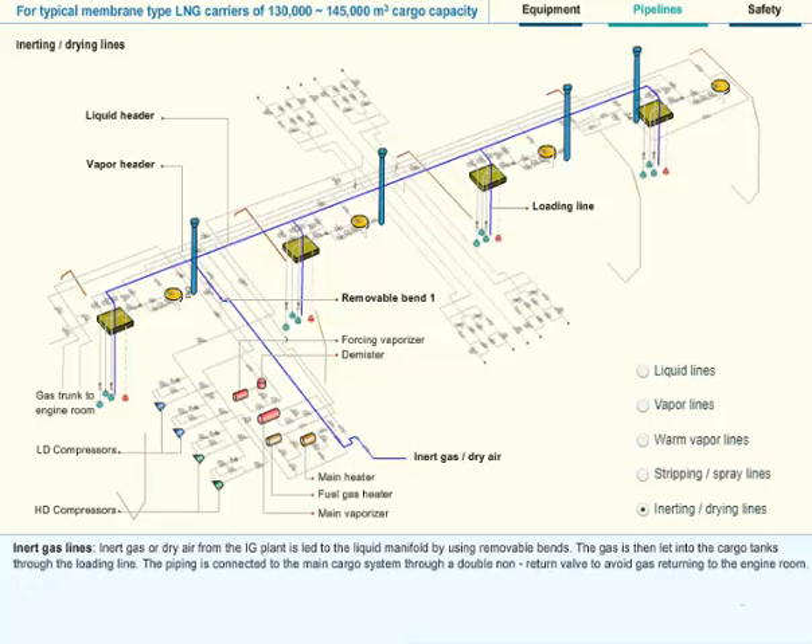Inert Gas Lines: Inert gas or dry air from the IG plant is led to the liquid manifold by using removable bends. The gas is then let into the cargo tanks through the loading line. The piping is connected to the main cargo system through a double non-return valve to avoid gas returning to the engine room.